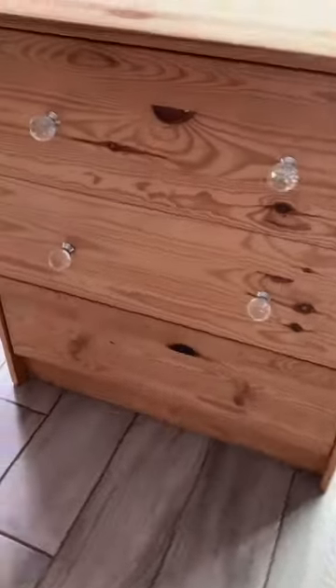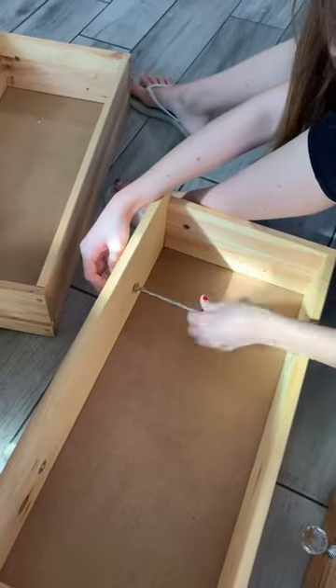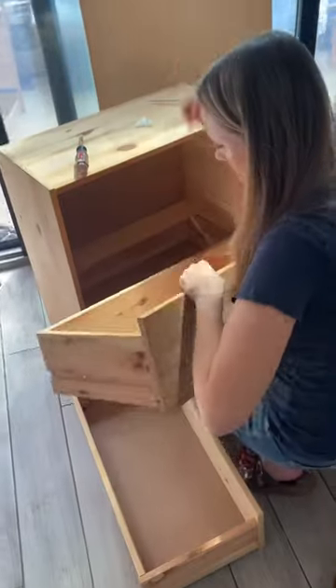I decided to start by building a desk since she is doing all virtual school right now. I used an old Ikea dresser and had her help me take it apart. Oakley helped too.